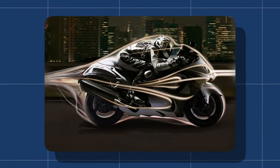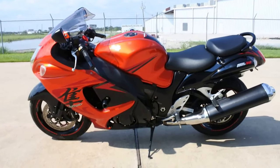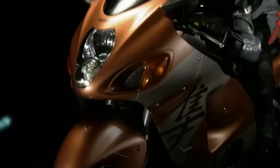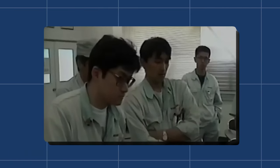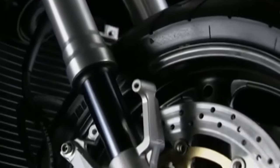Aerodynamics remained a priority, and the 2008 model retained the Hayabusa's legendary efficiency in slicing through the air. The design refinements weren't just cosmetic — they were aimed at enhancing wind protection for the rider while staying true to the iconic silhouette. Wind tunnel testing played a crucial role in achieving this delicate balance. But it wasn't just about straight-line speed; the Hayabusa's handling and agility continued to shine, with front and rear suspension receiving attention to ensure precise control even in demanding riding conditions.